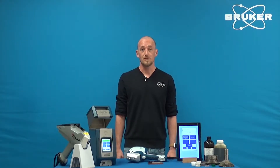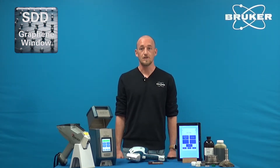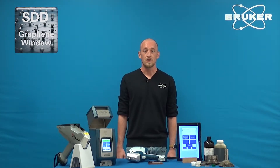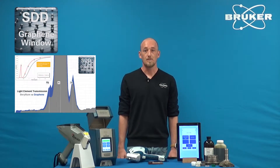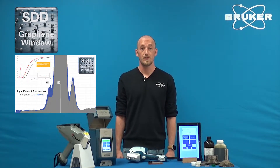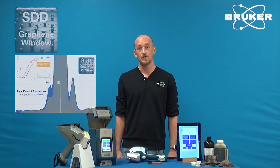The latest update brings the S1 Titan to a whole new level. With state-of-the-art graphene detector technology, a new powerful X-ray source, and a new high-speed DPP, we've been able to put a new meaning to measurement speed with handheld XRF. At the same time, the performance for light elements such as magnesium, aluminum, and silicon has significantly improved, thanks to the graphene detector window decreasing the detection limits for those elements.